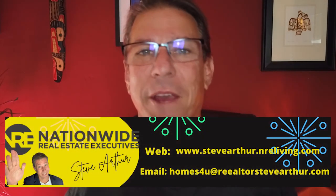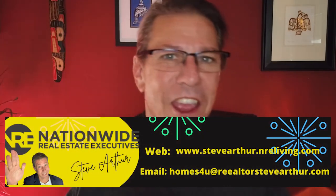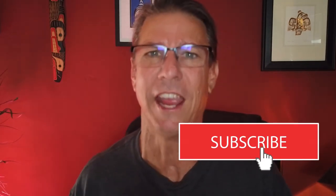My name is Steve Arthur and I am a local realtor here in the Long Beach area, powered by Nationwide Real Estate Executive. If this is our first time meeting, go ahead and hit that subscribe button and ring those bells so that you'll be notified every single time I put out a video — every single week. Today we're going to cover just the first three parks because it started getting a little long. So let's go cruise over to the first park.